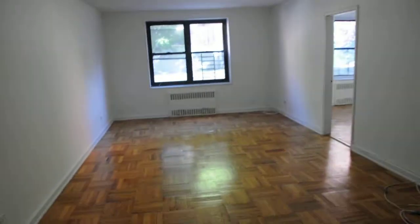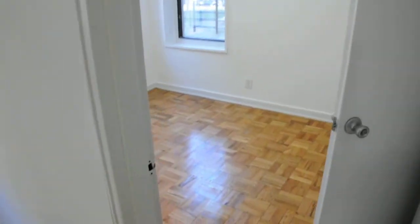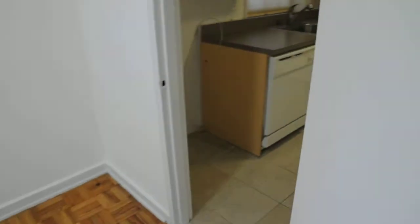As we go to the back of the apartment, we have one of the bedrooms here, which has a door that leads into the kitchen. This also has its own closet.